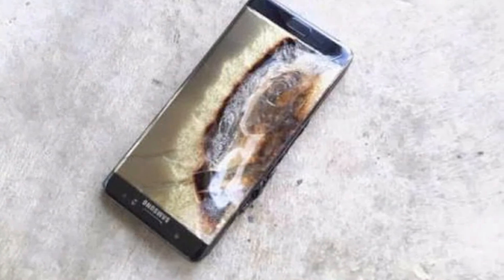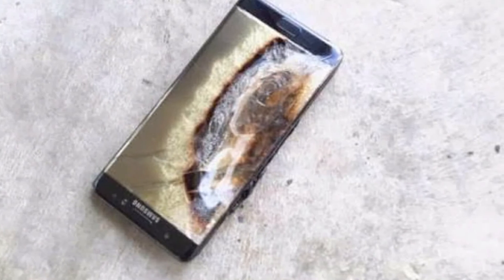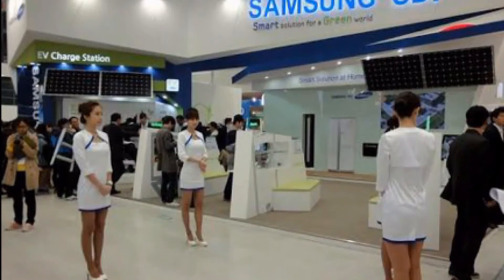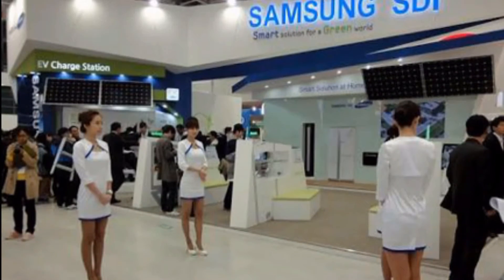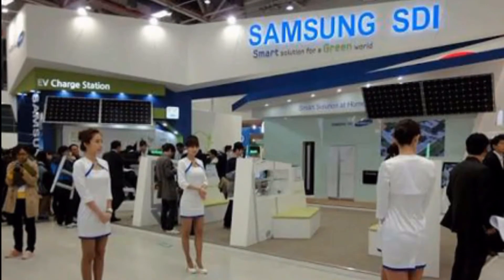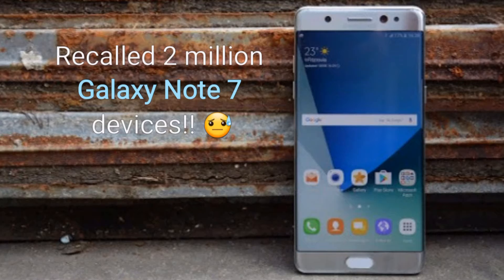In September 2016, the first reports of exploding Galaxy Note 7 created a huge buzz on social media. At first, Samsung recognized the issue, which was the manufacturing process of the lithium polymer battery by Samsung SDI, where there was too much tension used in its manufacturing. For this, Samsung recalled about 2 million devices to replace them.